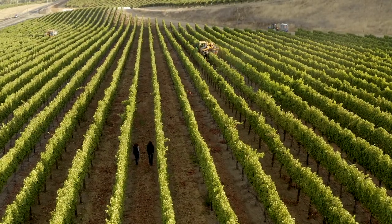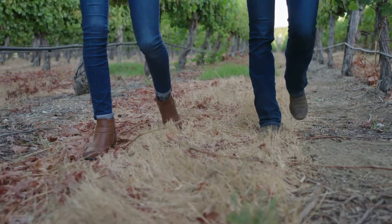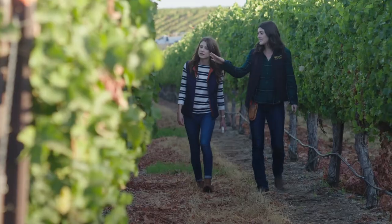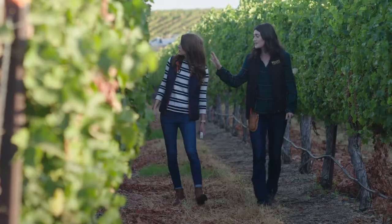Owning your own vineyards that you use in your own winery is a really great way to approach quality from the ground up. We're able to make multiple passes through the vineyard and really take a small lot approach to how we're growing our grapes in order to make really high-quality wine.